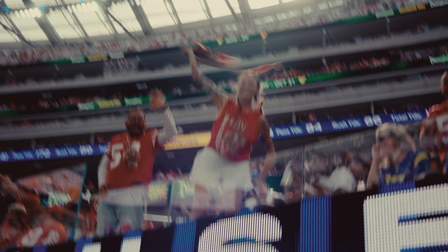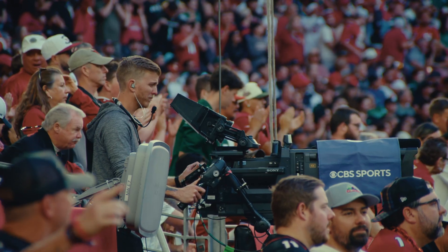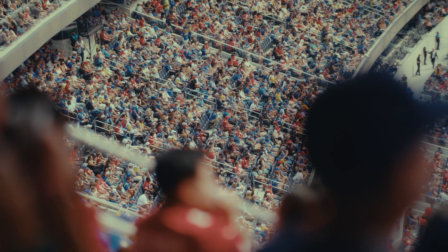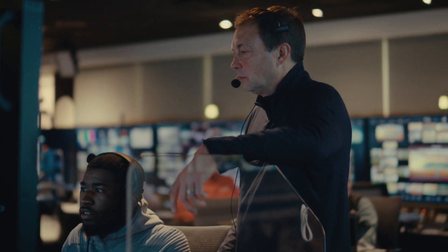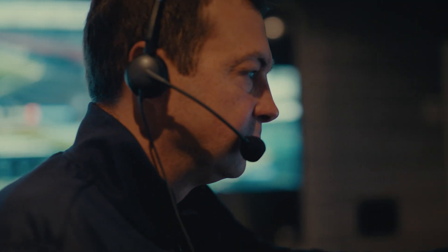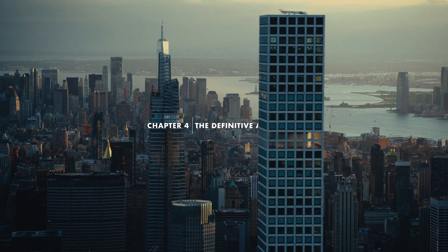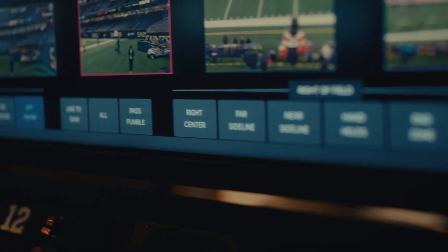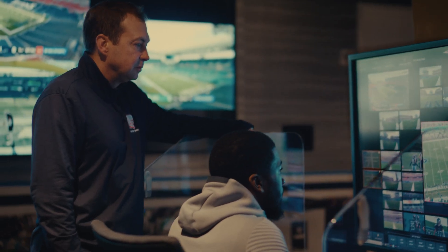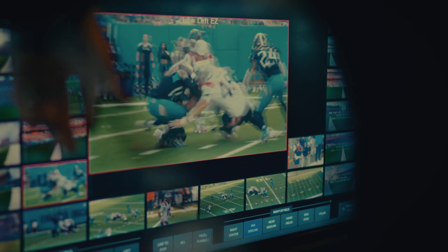Millions of people watch this game, and when they come to watch football, they don't want to see referees standing at a monitor. My name is Mark Butterworth. I'm the vice president of Instant Replay here at the NFL. I run the Art McNally Game Day Center here in New York. We're overseeing replay reviews and the calls on the field, and our only goal is to get the call correct in a timely and efficient manner.